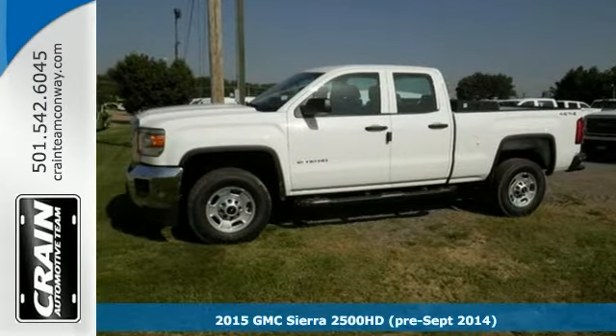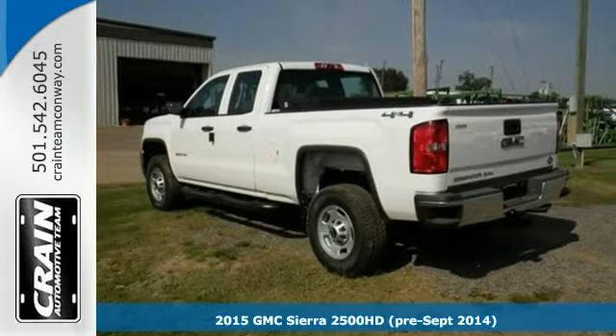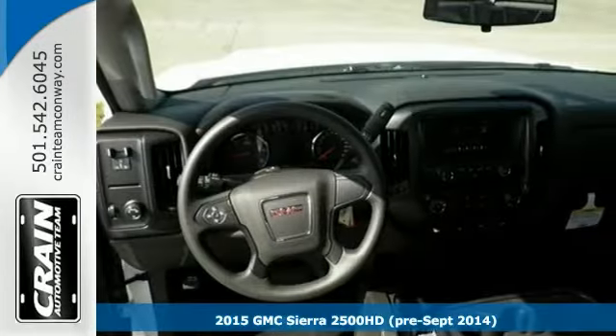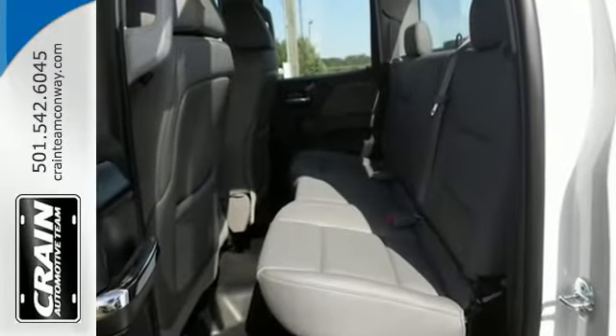Here's the 2015 GMC Sierra 2500 HD. Do you encounter heavy snow, rain, or mud when driving? Well, no problem — with this truck you've got the power of four-wheel drive to help you overcome the toughest terrain.